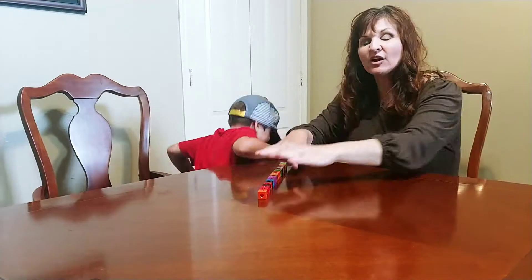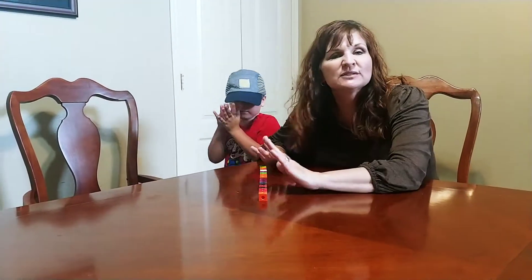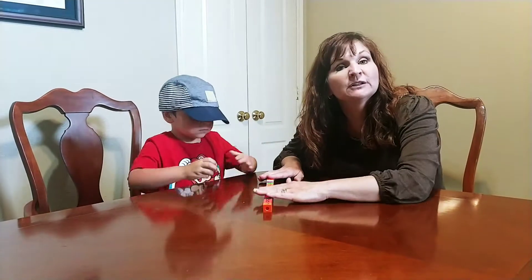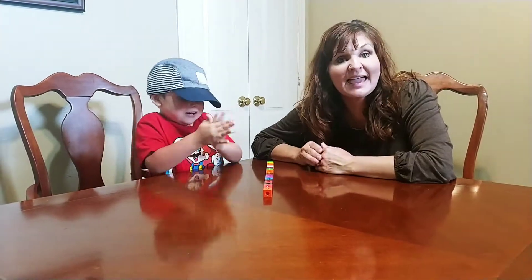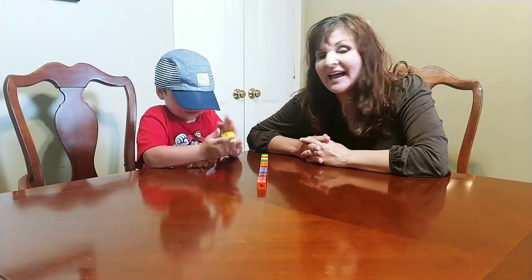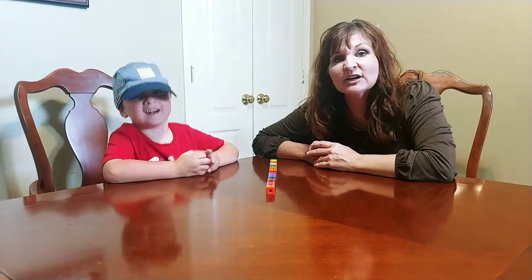In this activity, all you will need are some blocks. I have some that stick together, so they're handy, but you can use any kind of blocks you have around the house to build a train that's 20 blocks long, and you need a die. I'm using a special die today that has zero on it, because I'm really working with Knox on understanding the concept of zero.